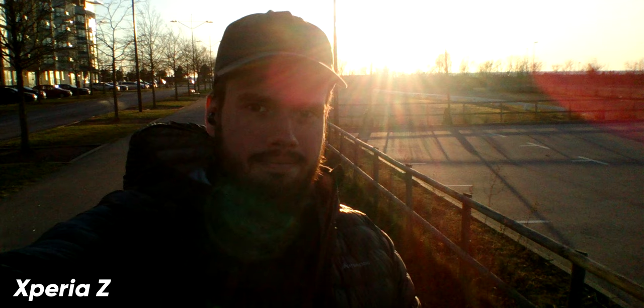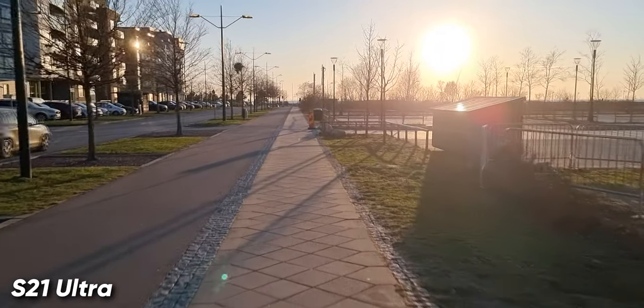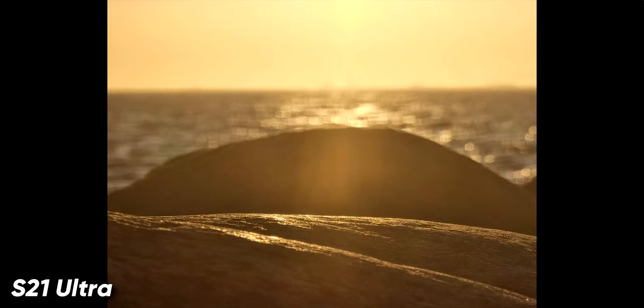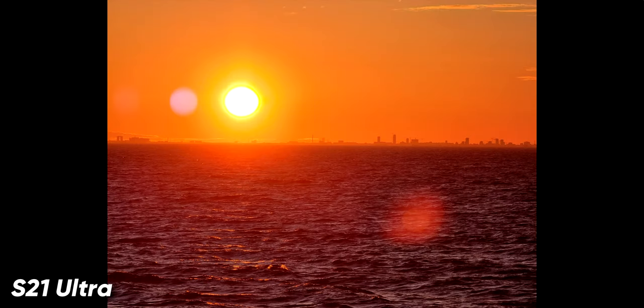The selfie camera is not even comparable — the Xperia Z takes horrible grainy selfies with badly produced colours whilst the S21 Ultra captures so much more detail. Video is again S21 Ultra all the way; image stabilisation really has come a long way. So far I've only been showing the main camera on the S21 Ultra because the Xperia Z doesn't have any other cameras to compare with, and that is another huge leap forward. Having these extra cameras gives us so much more flexibility — the ultra wide lens covers landscape photography whilst the telephoto cameras let you get closer without actually getting closer.